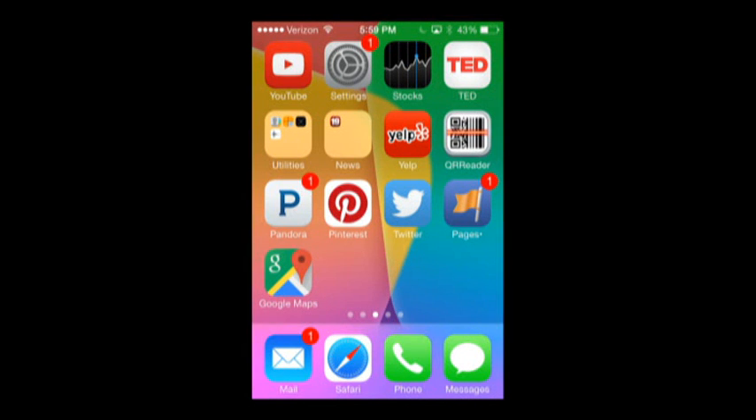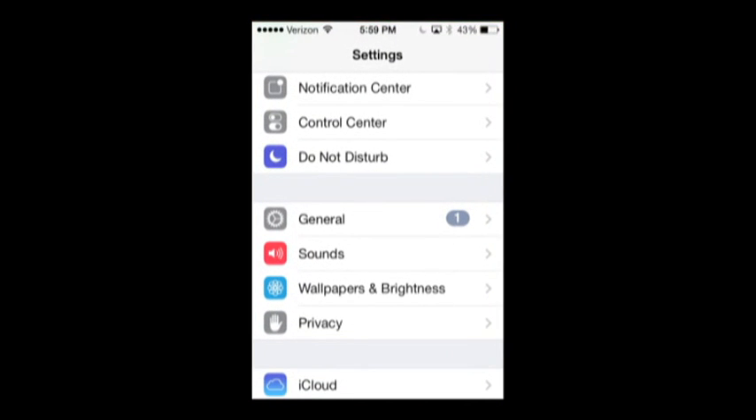If you want to see where this is on your phone, I'm going to show you now. Go to the main screen and tap on Settings. Under Settings, go to Privacy.